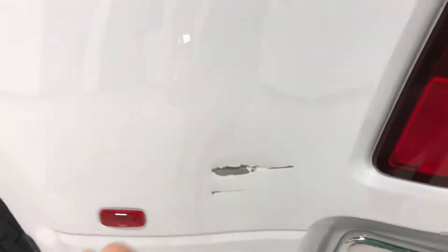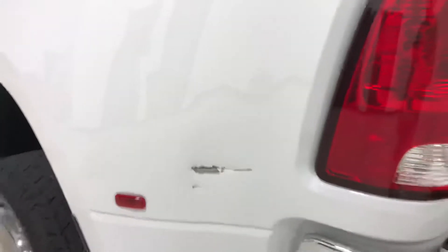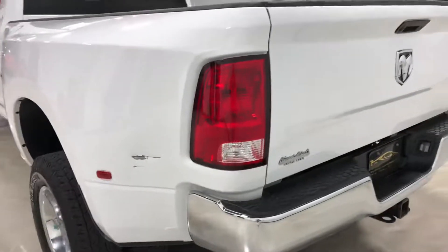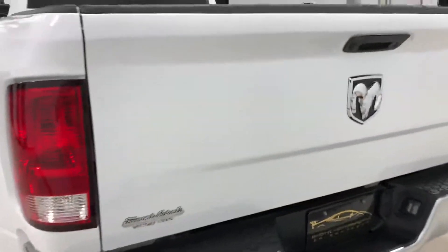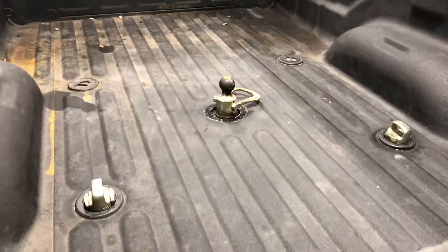It does have some damage right here, and that's the only damage on it. It has a backup camera, spray-in liner, turn-over ball — already well-equipped.